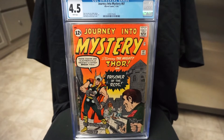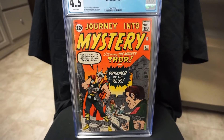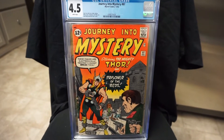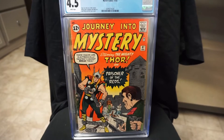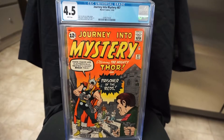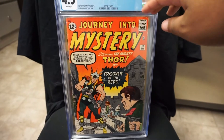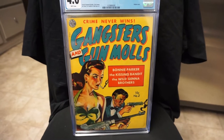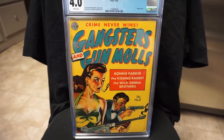Journey Into Mystery #87, Jack Kirby cover. With this book I completed my hero run of Journey Into Mystery. Nice colors on this one.